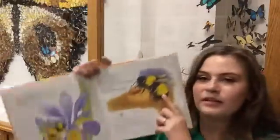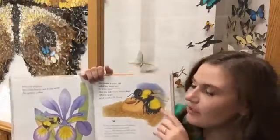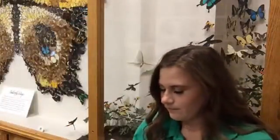The wax comes from the queen's body, then she chews it up and uses it to make this honeypot right here. Let's learn what the honeypot is for.